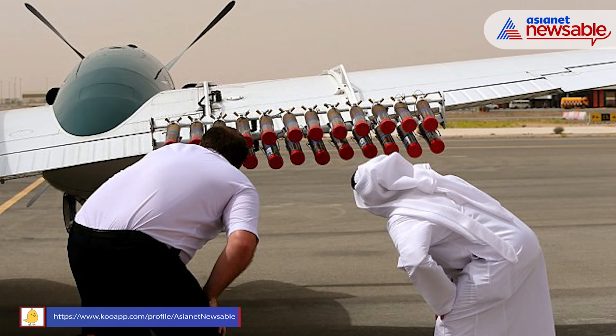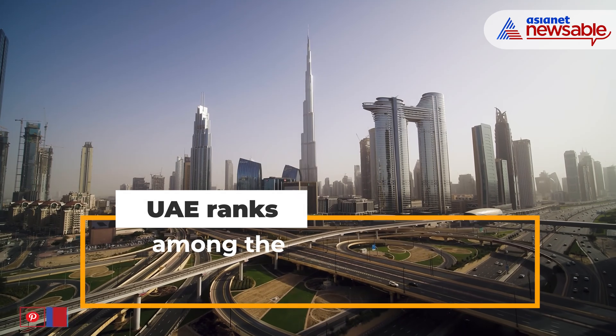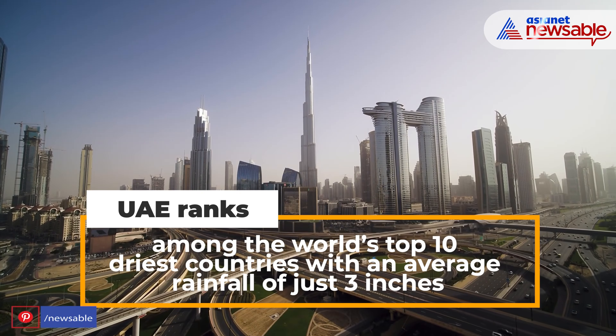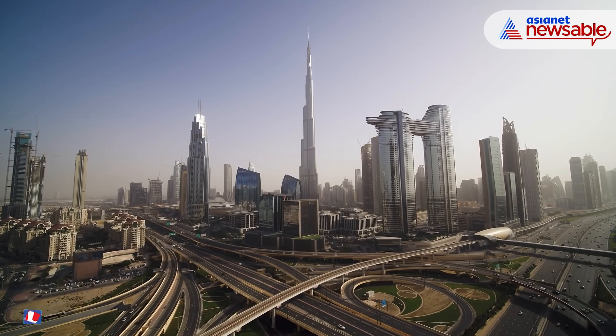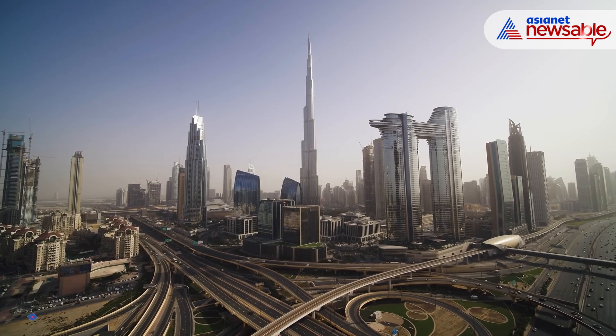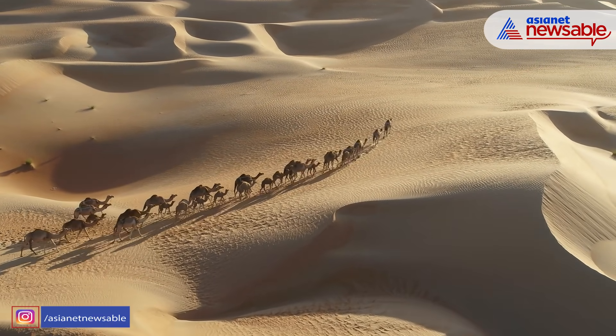The UAE's cloud seeding operations are part of an ongoing $15 million mission to generate rain in the country, which ranks among the world's top 10 driest countries with an average rainfall of just three inches — that is 15 times less than what falls in an average year in the UK.